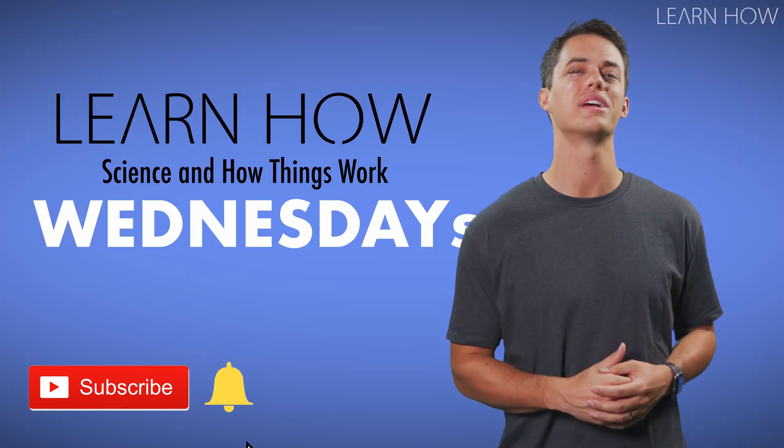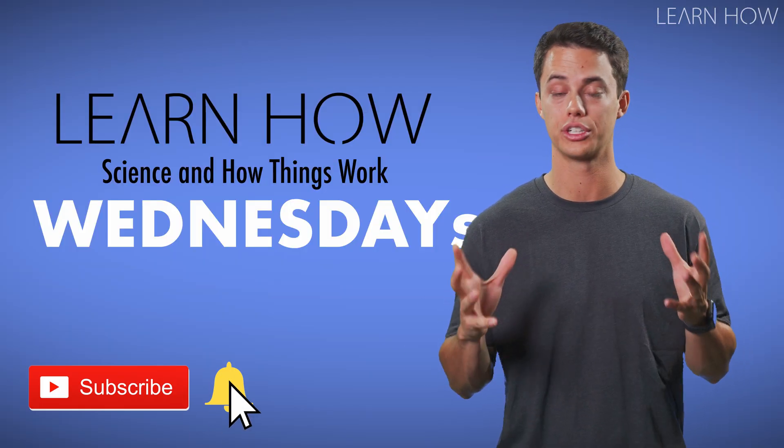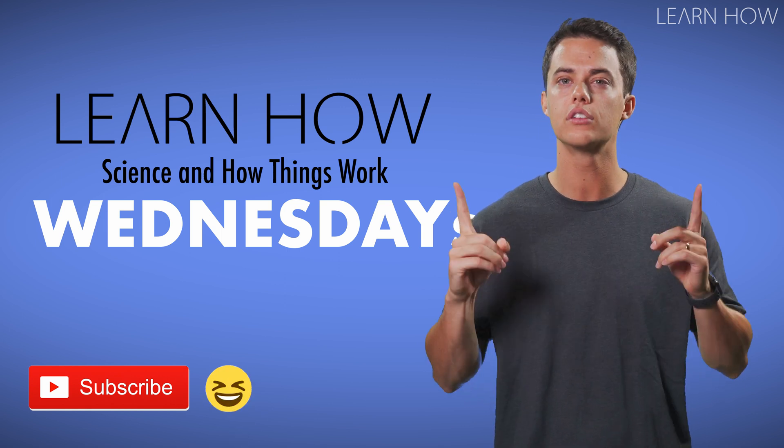Join me next Wednesday for more interesting science learn-how videos. I've got a ton of cool videos for you to watch on my channel. Make sure you take a peek at the description box below for giveaways, links, and more info. Thanks for watching, I'm Andy, you're watching LearnHow, we'll see you in the next video.